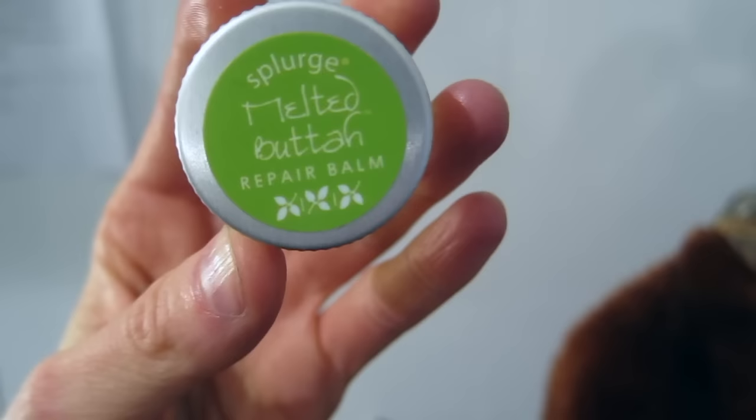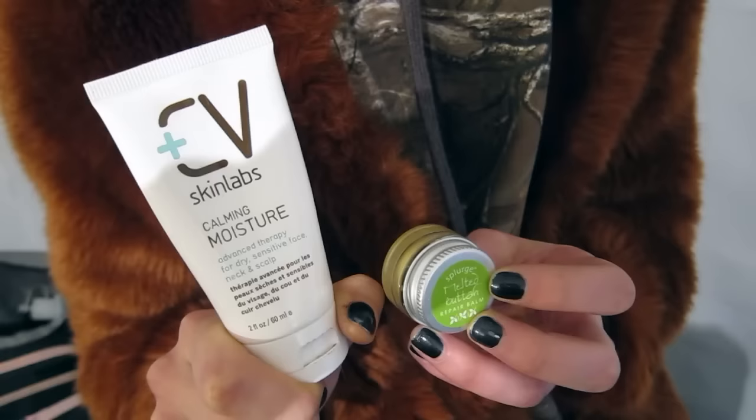It looks super nourished and refreshed and moisturized. So this is the repair balm that I put on your skin, and this is the moisturizer from CV Skin Labs that I mixed in. Have you ever seen it look like this? No, probably not — only under really good conditions or like on vacation. Definitely not during Fashion Week, because my skin gets ripped apart by all the different makeup stylings.